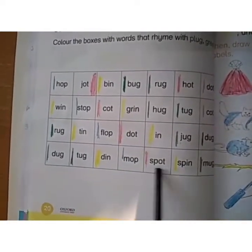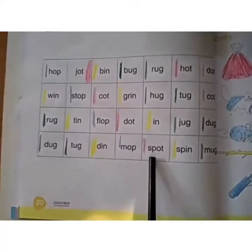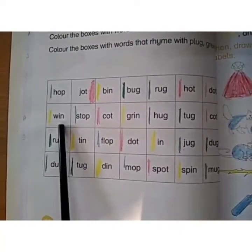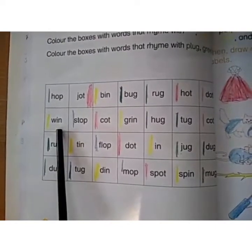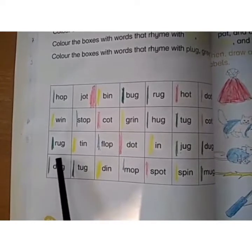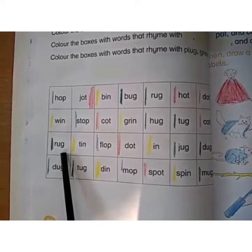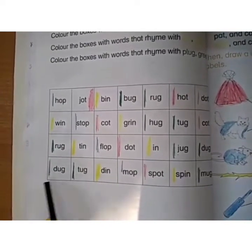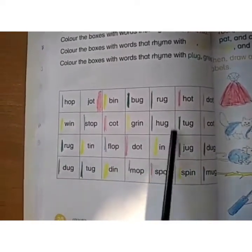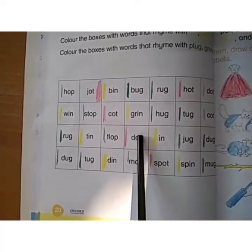All words ending in OT — use red color pencil. When the words end in IN: Win, Tin, Din — use yellow color pencil. If the words end in UG: Rug, Dog, Mug — use dark green color pencil to color them. In this way you have to do this page. I hope everyone has understood. Thank you.